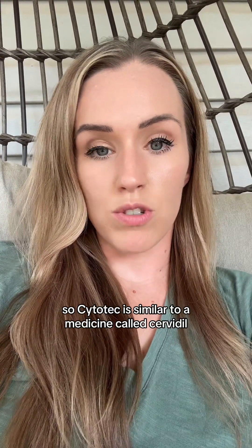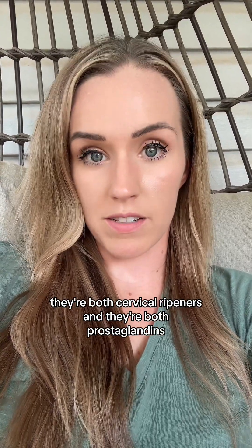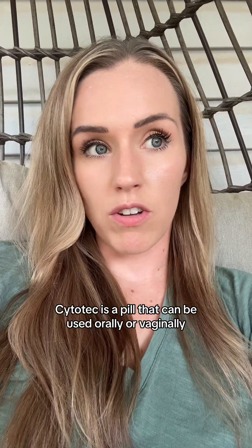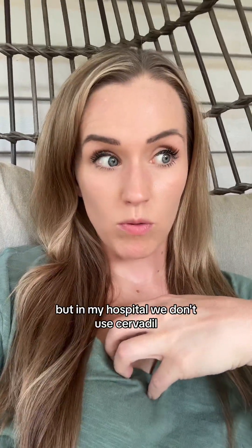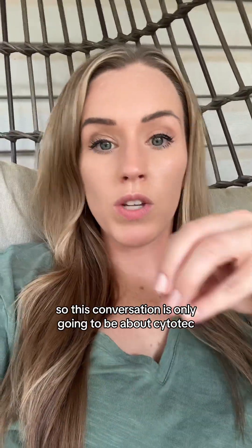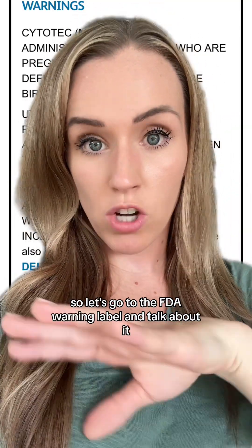Cytotec is similar to a medicine called Cervidil. They're both cervical ripeners and they're both prostaglandins. Cytotec is a pill that can be used orally or vaginally, and Cervidil is like an insert that goes inside, kind of like a tampon. They have very similar risk factors. But in my hospital, we don't use Cervidil — we only use Cytotec. So this conversation is going to be specifically about Cytotec.